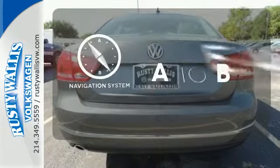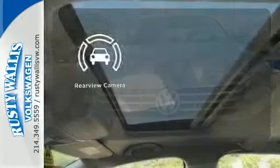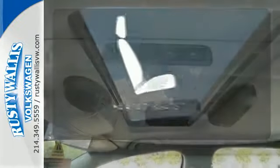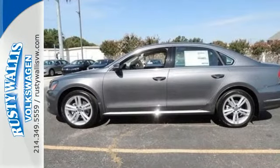Feel confident getting from point A to point B with the navigation system. See objects previously out of sight with a rear-view camera. The heated seats keep you comfortable, no matter how cold it is. This roomy family sedan is ready for you — come check it out today.